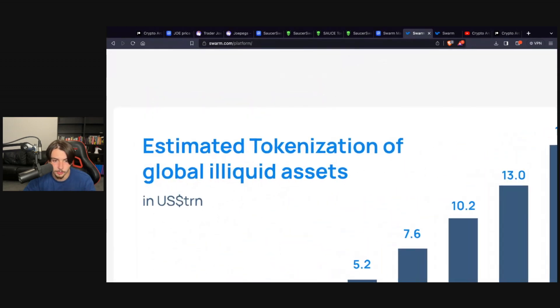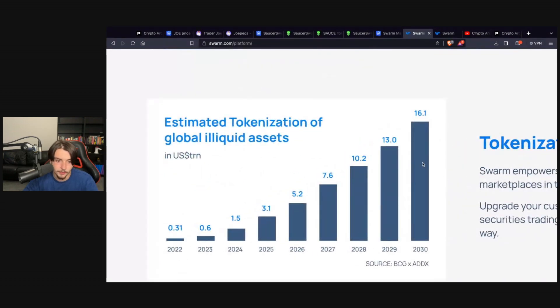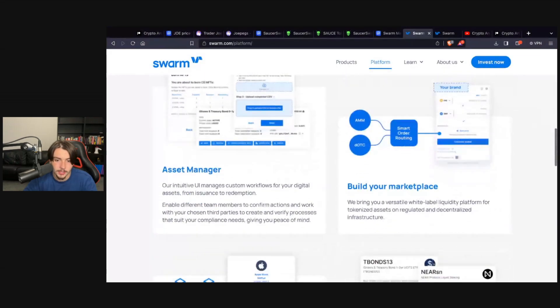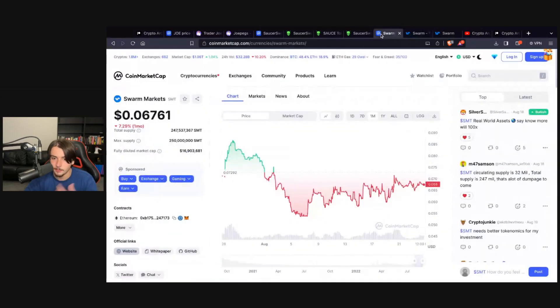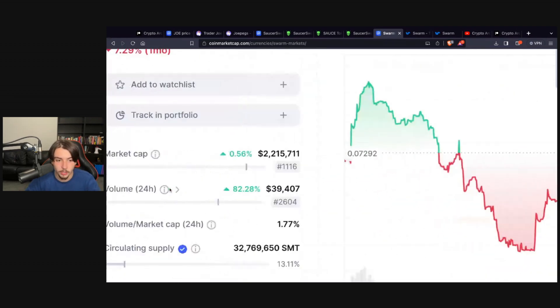The estimated tokenization of global illiquid assets is expected to increase massively all the way up to 2030 — they're expecting tenfold returns by 2025. I've listened to the people behind this project talk and they're getting themselves out there for transparency. It's a solid project.